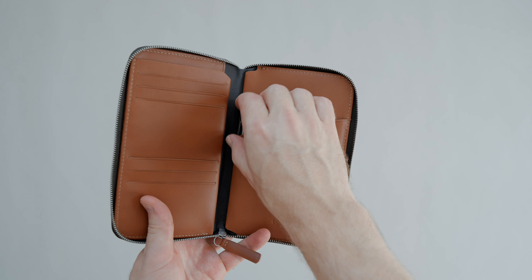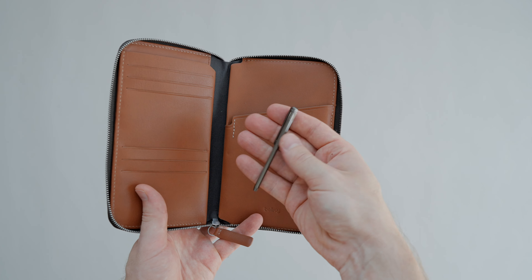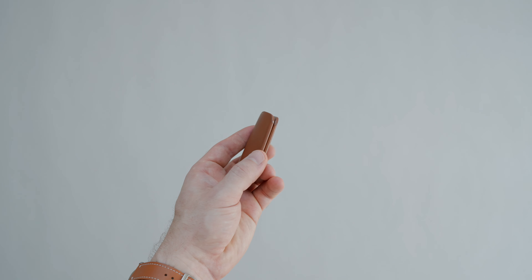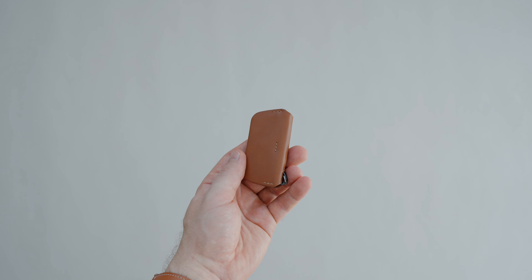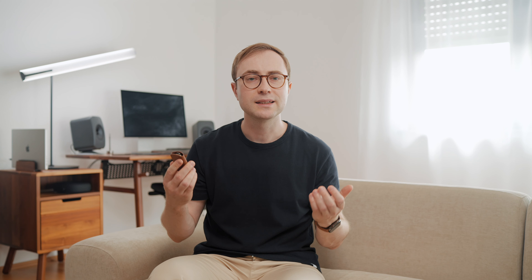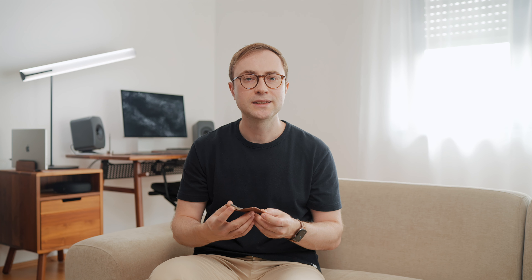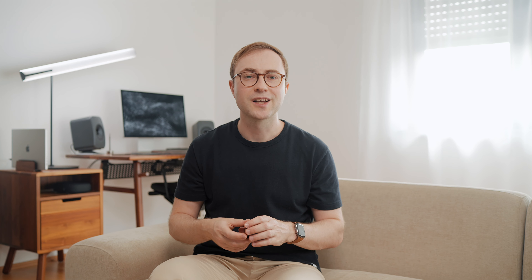Next we have a product I wanted for some time: the travel folio by Bellroy in this beautiful caramel color. Sure, it's a product you don't usually use every single day, but it's so nice to have while traveling — you are traveling in style for sure. It has two separate compartments for passports and on the left several credit card compartments. On the outside there is one more pocket. And as Charles Eames once said, the details are not the details — they make the design. Here we have some beautiful details, like a micro pen so you can easily fill entry forms without needing to look or ask for a pen.